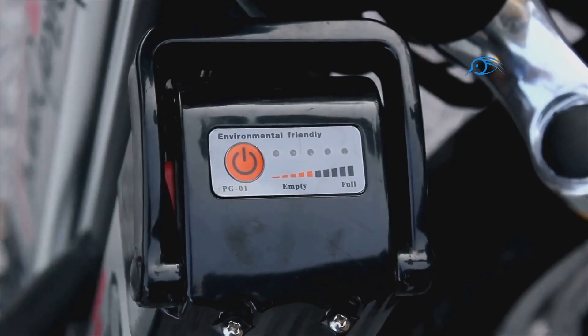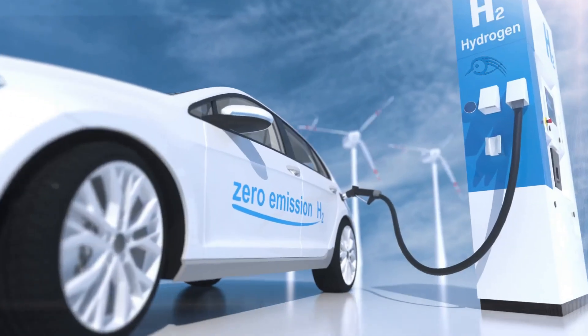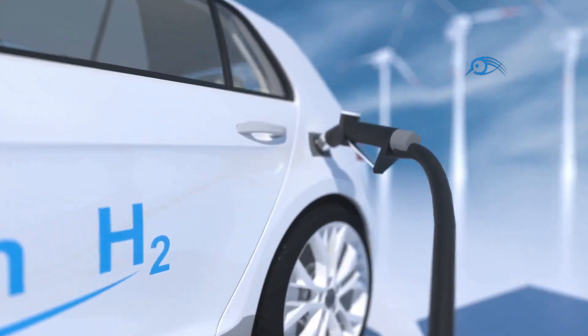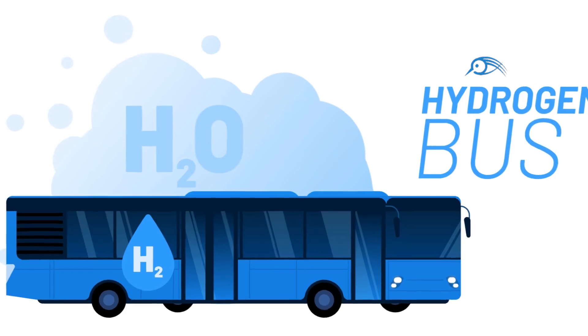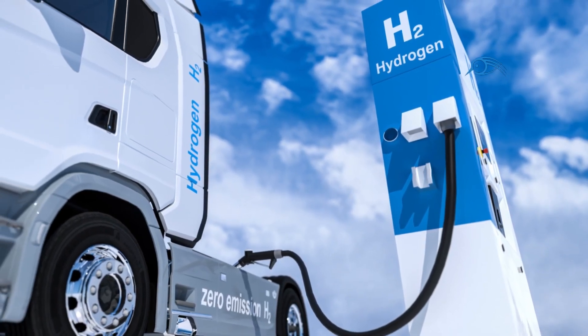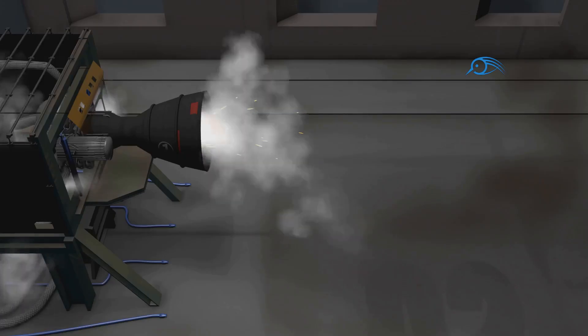Both methods offer significant advantages over conventional gasoline engines. The most significant advantage of hydrogen engines is their environmental friendliness. They produce zero tailpipe emissions, meaning no harmful greenhouse gases or air pollutants are released during operation. This makes them a key player in the fight against climate change and for cleaner air in our cities. Furthermore, hydrogen engines are remarkably efficient, converting a higher percentage of fuel energy into usable power compared to traditional combustion engines.